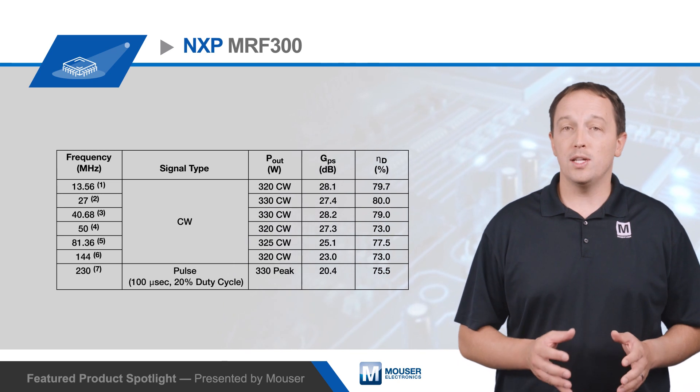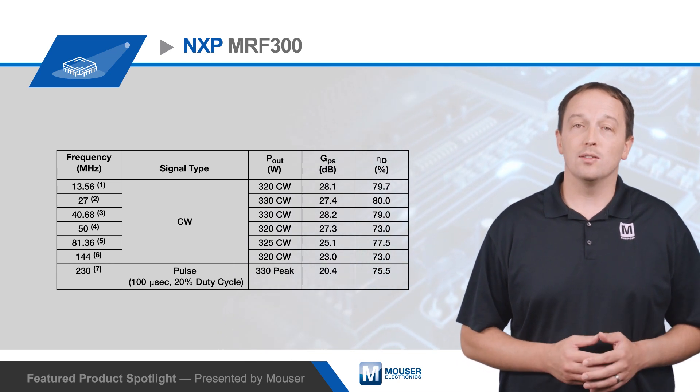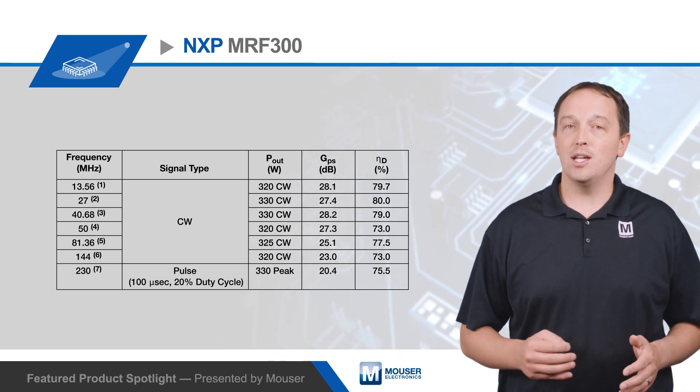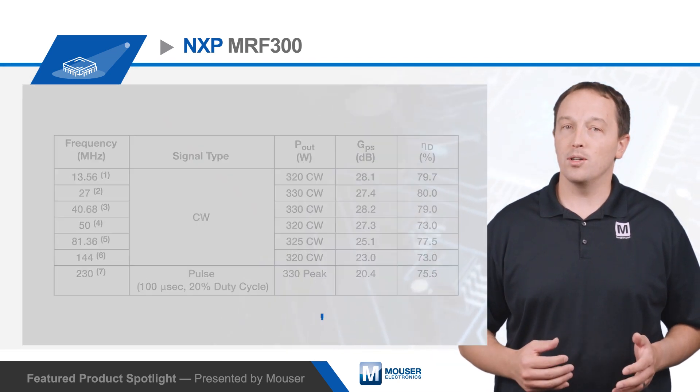MRF300 transistors are suitable for linear or Class AB applications, and they have integrated ESD protection with an extended negative VGS range for improved Class C operation.